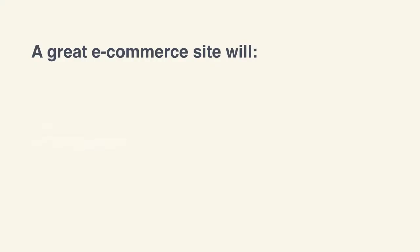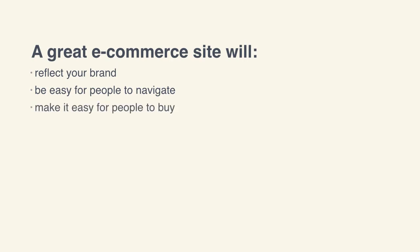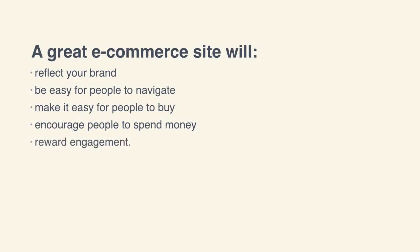A great store or a great e-commerce site will have five features. First it'll look great and it'll reflect your brand identity. It'll be really easy for people to get around and find things. It'll be super easy for people to buy from you, because after all that's what you want them to do. It'll encourage people to spend their money, maybe even a little bit more than they thought. And it'll reward those people who engage with your brand, maybe using social media or other means.